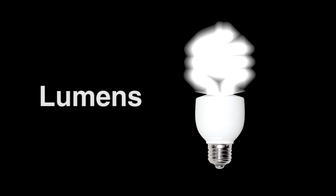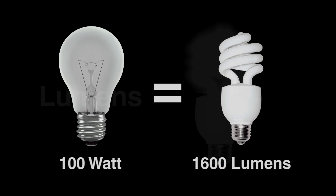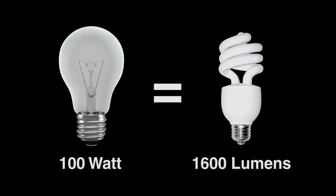The higher the lumen number, the more light is being emitted. To replace a 100 watt traditional incandescent bulb, look for a CFL bulb that gives you about 1600 lumens. Replace a 60 watt bulb with an energy saving CFL with about 800 lumens.